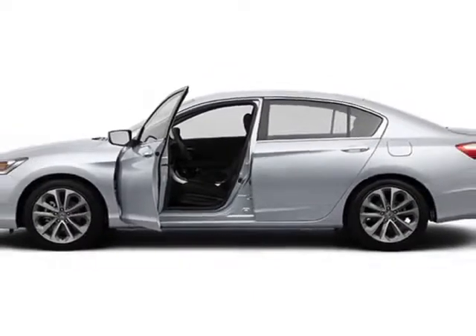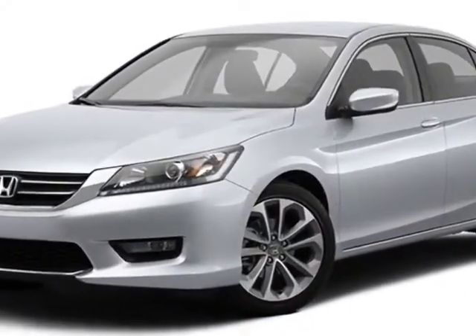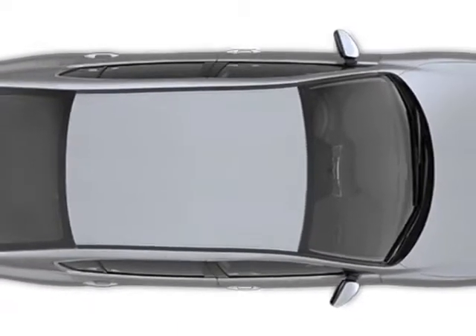Additional options for this vehicle include power driver seat, auxiliary audio input, climate control and driver airbag. Call 888-748-2019 or email our friendly sales staff today to schedule a test drive.